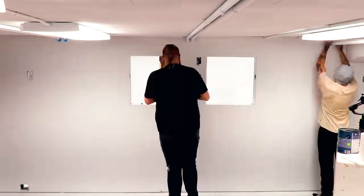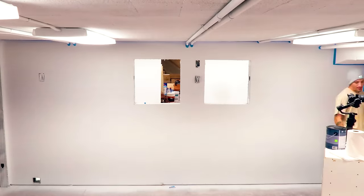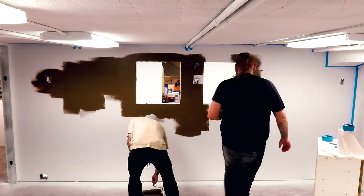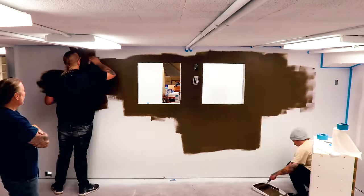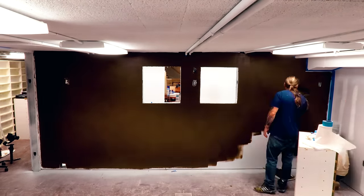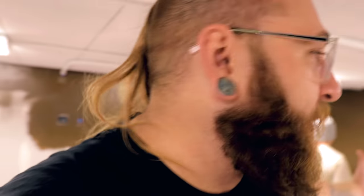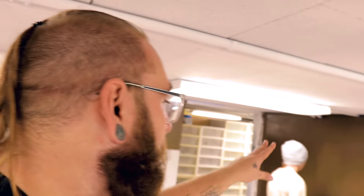We didn't actually spray this room — we decided just to roll it, because by the time we got all the trim done we were already halfway done with the wall. Brian was here for a little bit but then he left, so now we're on our own. We're gonna go grab the rock wall panels in just a second and start rocking these walls out.